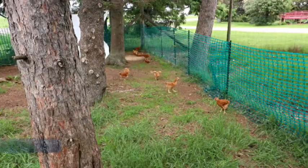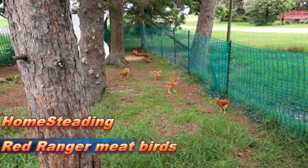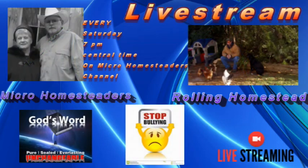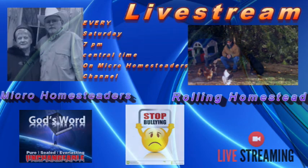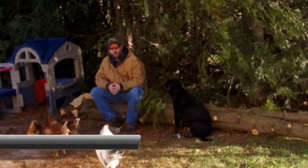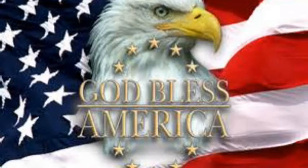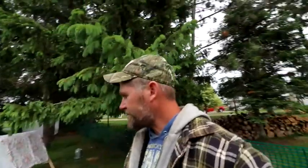Hey guys, welcome to Whirling Homestead. Today we're going to talk about the red ranger meat bird. Thanks for joining me.